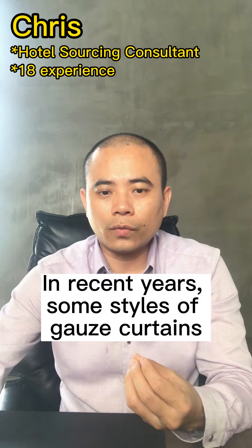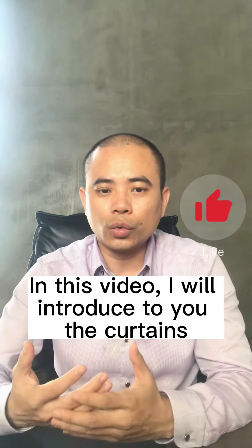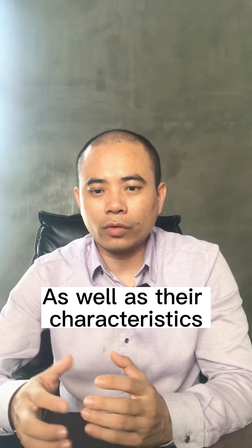In recent years, some styles of gauze curtains have been highly popular on the internet. In this video, I will introduce to you the curtains that have been very popular on the internet in recent years as well as their characteristics.